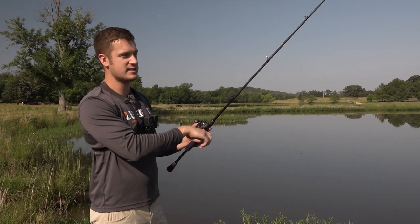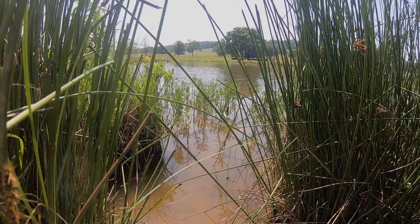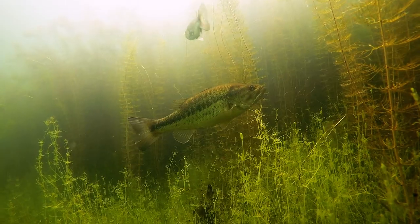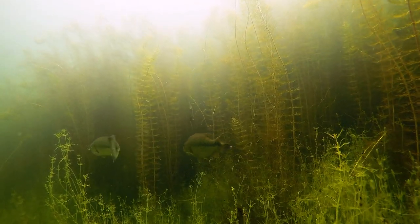Reason number two that bass love shallow grass is a little bit more technical. This grass, just like we have here on this pond, provides the water with oxygen, which is a necessary nutrient for bass, bait fish, and other types of minnows to survive. It just keeps their stress level down, keeps them happy.